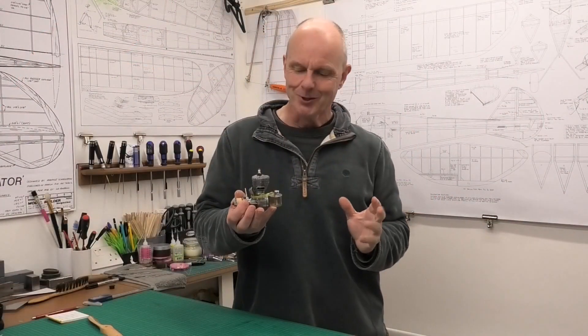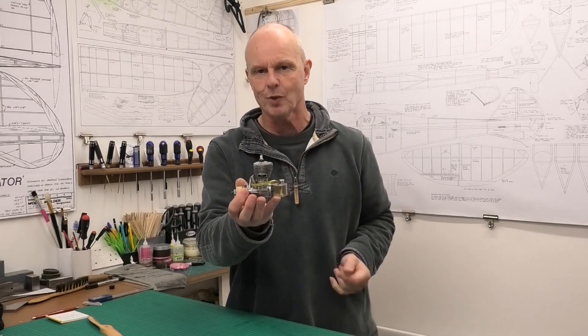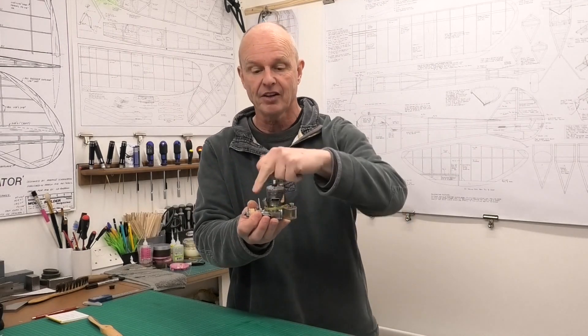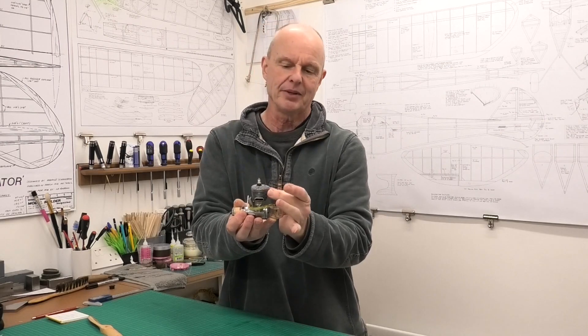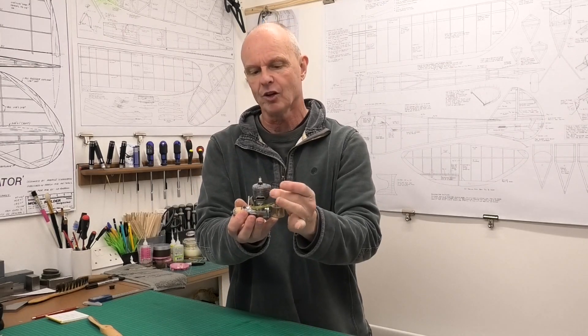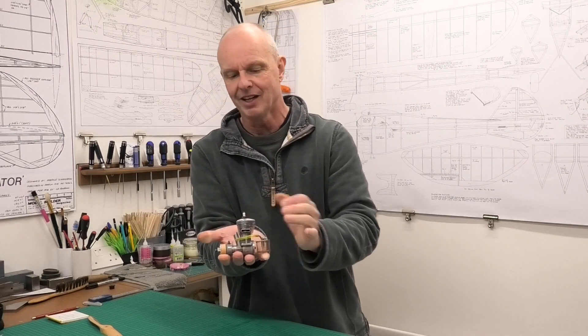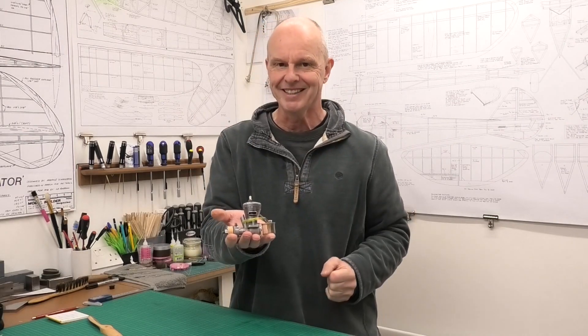This is a gorgeous looking engine and I just love those swept-back fins. I guess they're there to try and get a kind of uniform cooling all around the cylinder, increasing the surface area where you haven't got quite so much airflow perhaps. But I do absolutely love the look of this engine — and you know what, we've got to get it in the test stand and see how it runs.